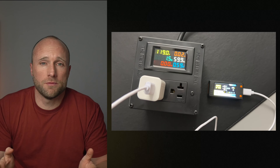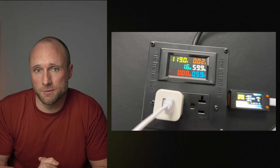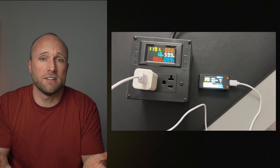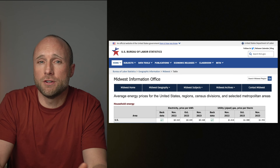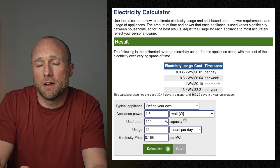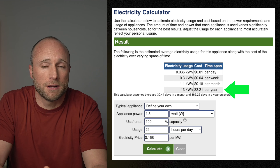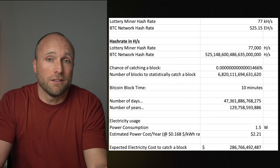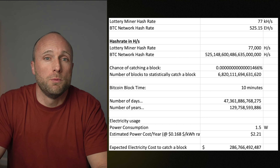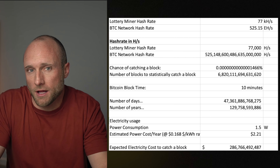Jingle Mining didn't give the power output for this miner on their website, so I decided to test it myself, and found it only uses about 1.5 watts of electricity, which is nice to see it was so low. At the current average US electric rate of 16.8 cents per kilowatt hour, that equals about $2.21 in electricity to run this thing per year. So it'll only cost you about $286 billion to run this thing for the next 129 billion years before you would statistically be likely to hit a Bitcoin block.